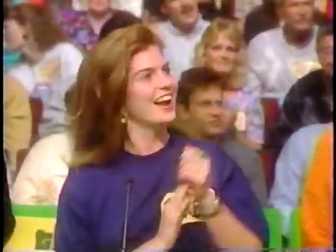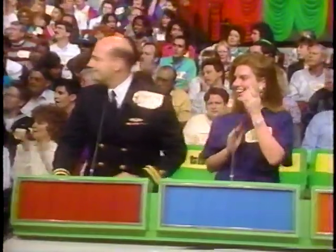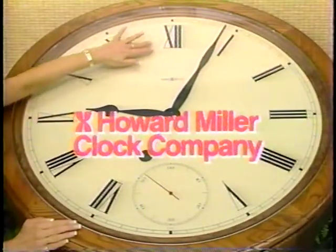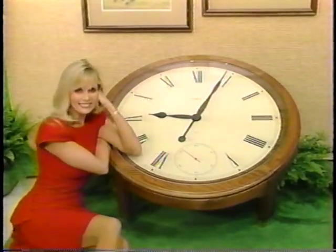Teresa is here, and so is the next item up for bids on The Price is Right. An unusual cocktail table. From Howard Miller Clock Company, The Clock Tale Table — a conversation piece for your home in solid oak with a highly accurate quartz clock from Howard Miller.